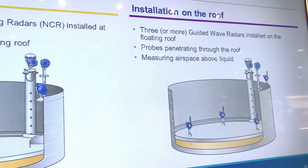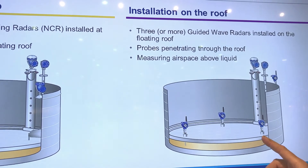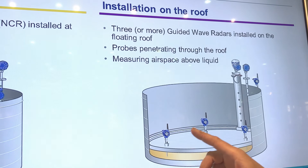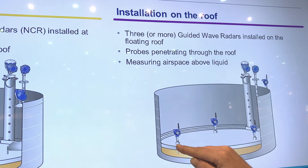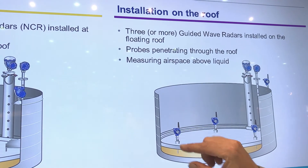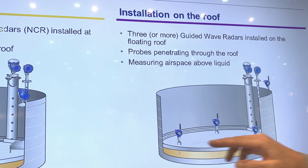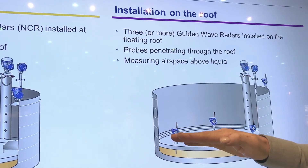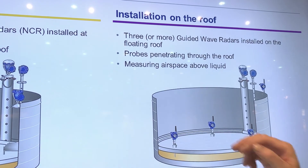The other solution is that we install guided wave radars on the floating roof itself. It's a battery-powered wireless communication device that sits on the floating roof, measuring the distance between the floating roof and the liquid — the airspace in between. By those three units, if there is a buoyancy change it will show a longer or shorter distance between the pontoon and the liquid. If there is a tilt situation, they will show different readings.